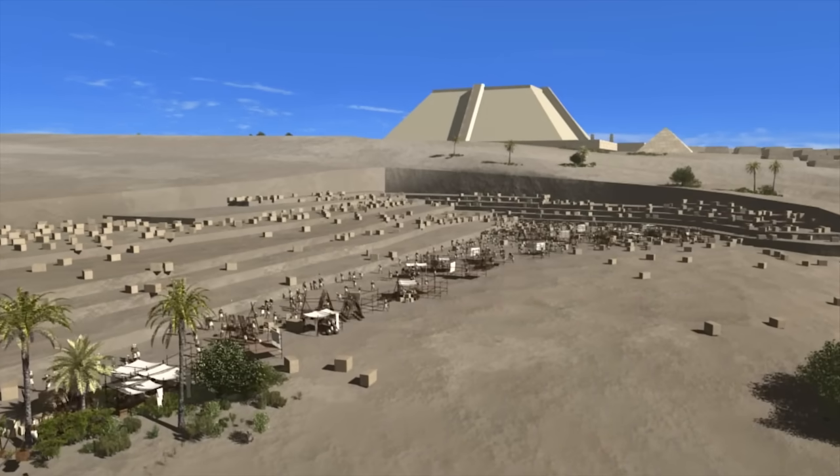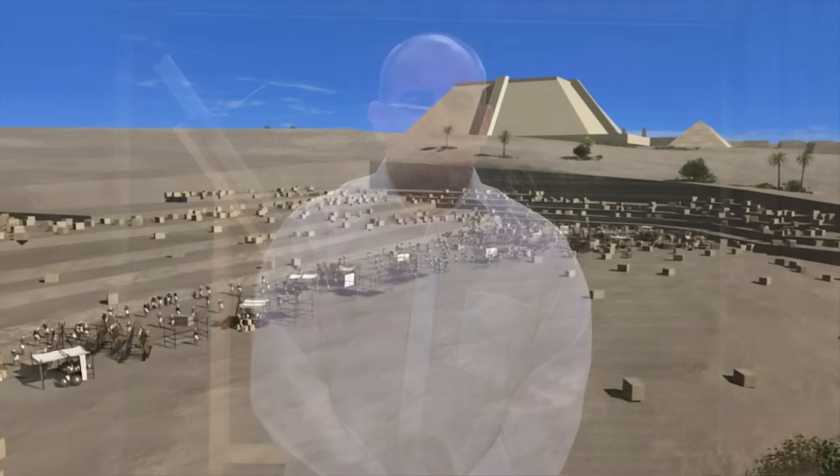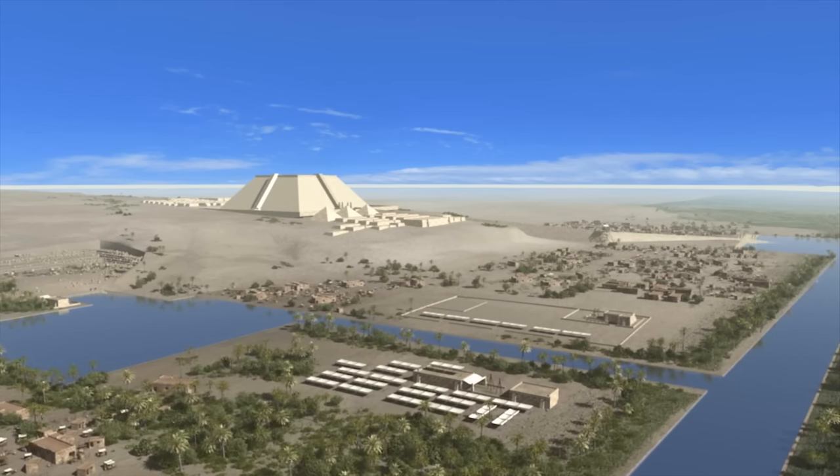On a recent trip to Egypt, I was amazed at the size of the structures built by the ancient Egyptians at Giza and at Karnak. I asked my guides how they managed to get these multi-ton blocks hundreds of feet up in the air, and was constantly met with stock answers: brute force, ignorance, ropes and ramps. I find this hard to believe.